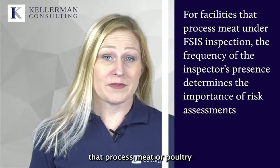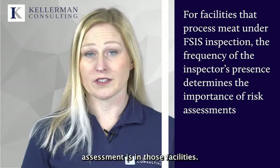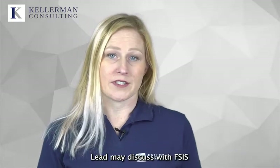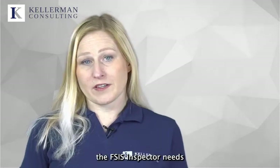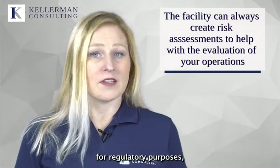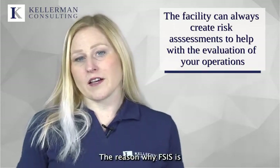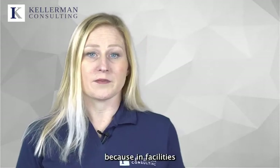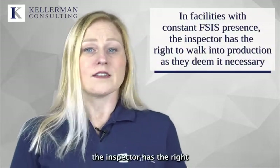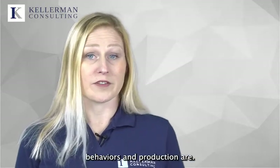For facilities that process meat or poultry products under FSIS inspection and operate HACCP programs, the frequency at which the inspector is on site determines how important performing risk assessments is in those facilities. The food safety or operations lead may discuss with FSIS about putting risk assessments in place for their operation. Regardless of what the FSIS inspector needs for regulatory purposes, the facility can always create a risk assessment to assist in the evaluation of their operations. The reason why FSIS is less likely to ask for or expect risk assessments, other than in the hazard analysis, is because in facilities with constant FSIS presence, the inspector has the right to walk into production as they deem it necessary, and they can observe for themselves how risky or appropriate behaviors in production are.